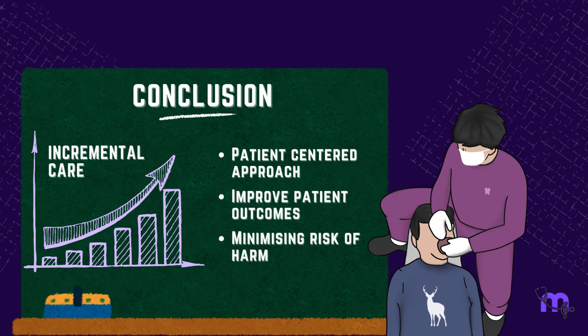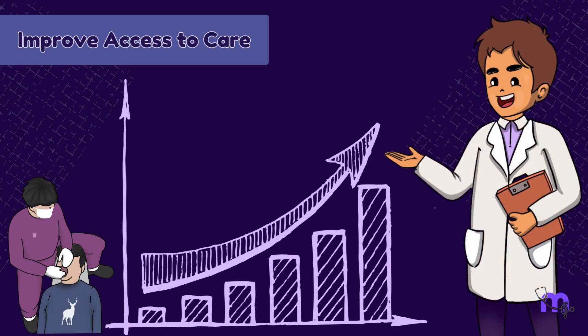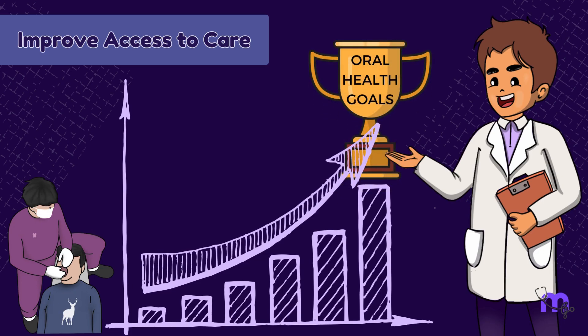In conclusion, incremental care is a patient-centered approach to dental treatment that can improve patient outcomes while minimizing the risk of harm. By breaking down treatment into smaller, more manageable steps, dentists can help patients achieve their oral health goals and improve access to care.